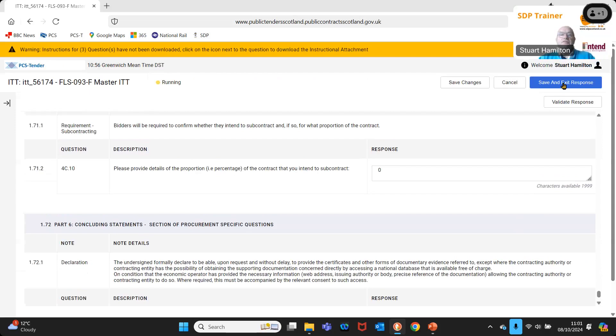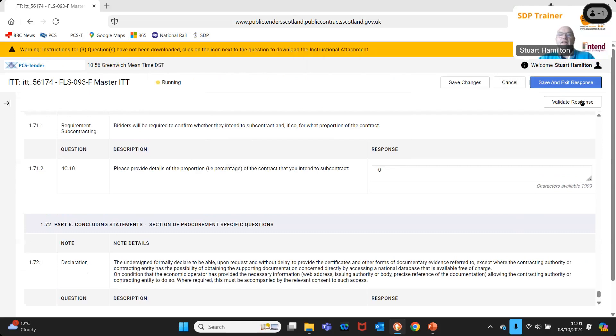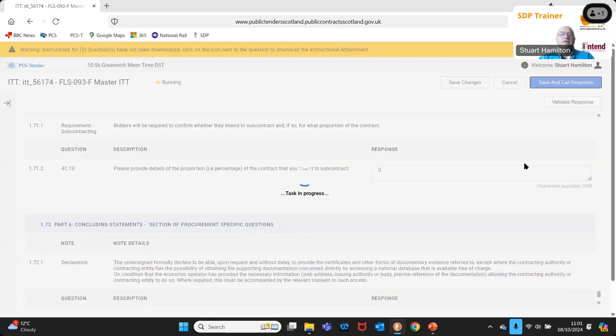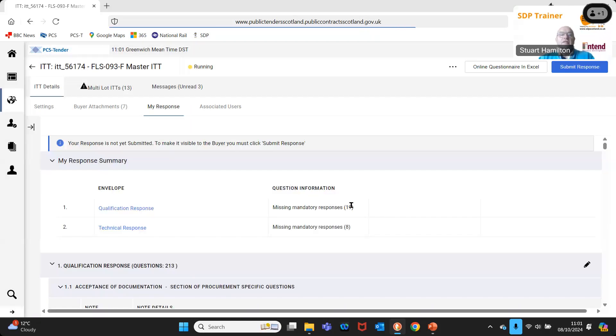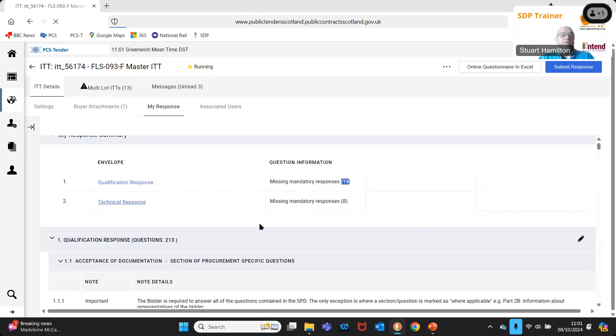Although there are 24 questions in the qualification response, they're relatively straightforward. You can save and exit your response and validate it — this highlights any unanswered questions. Work through until the missing mandatory responses count reaches zero.